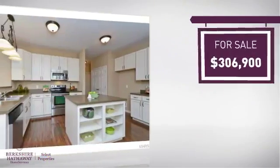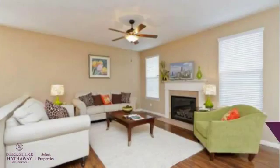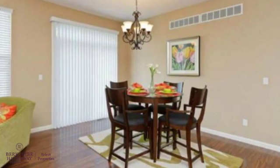Currently listed at just over $300,000, it provides a strong value and a great location. Featuring over 1,600 square feet of living space, this home provides plenty of space for you to entertain or enjoy a cozy night in.